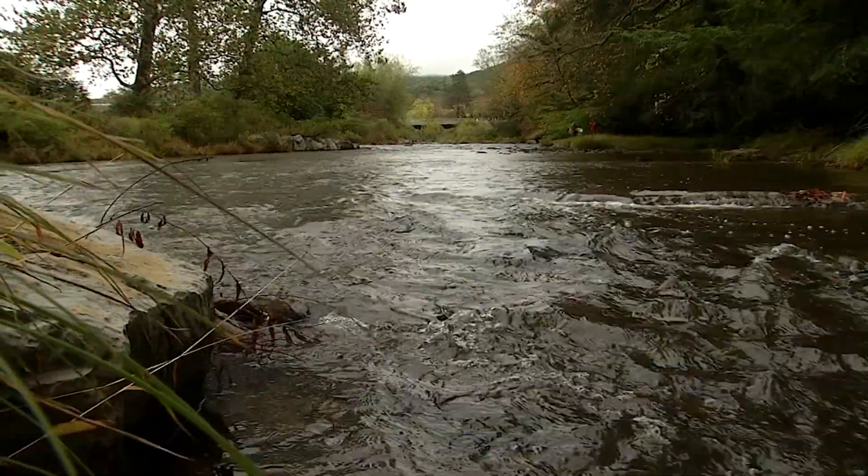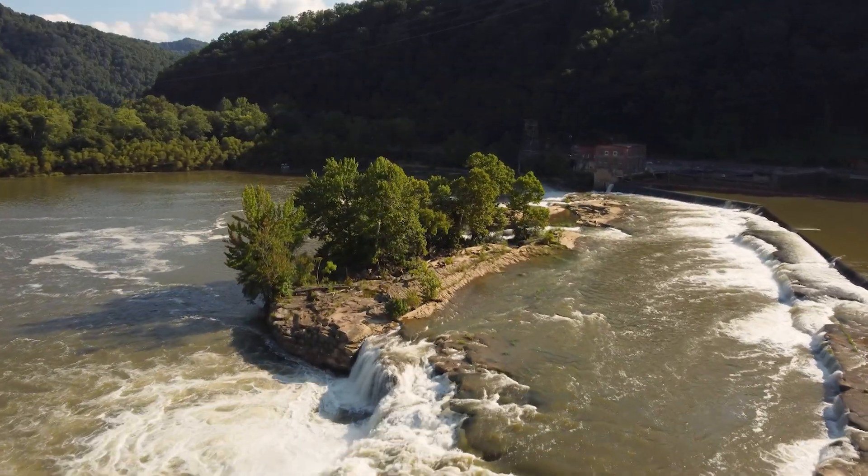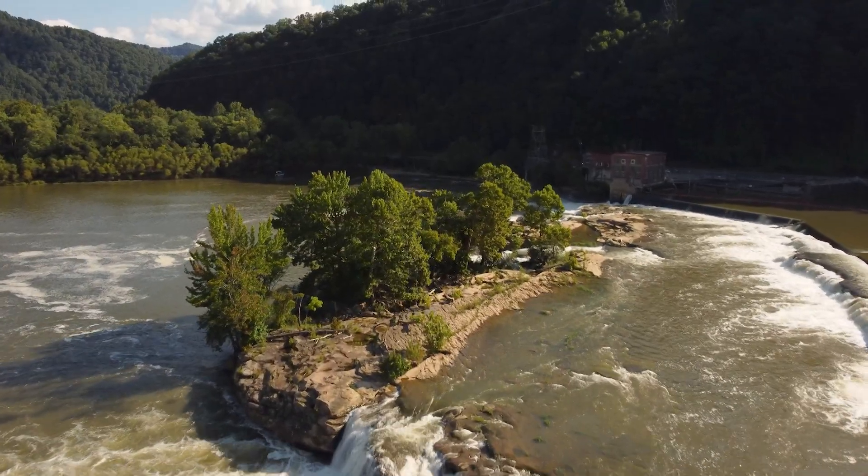Another darter known as the buried darter may not be helping either. It's been introduced above Kanawha Falls, where its native habitat is below the falls. It's probably out-competing those little candy darters.